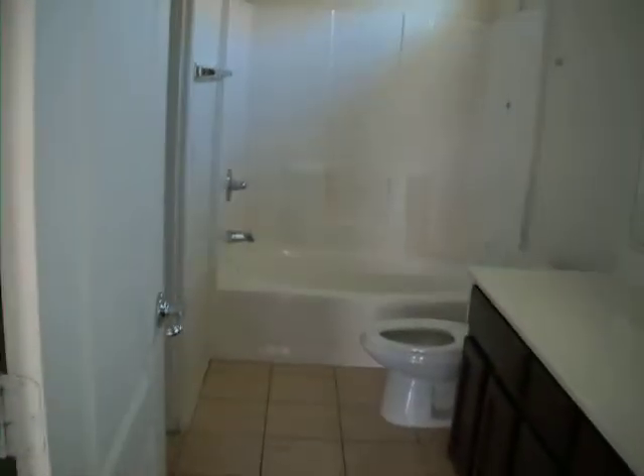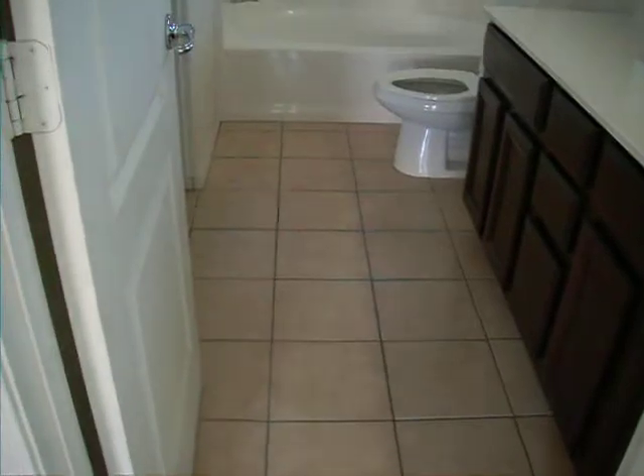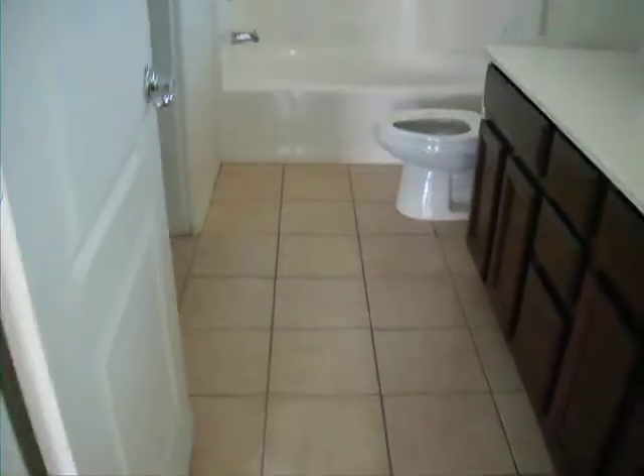Flipping back around to the master bathroom. You've got some ceramic tile. Everything looks pretty clean and in good shape. Master closet. And I think that's about it — wrapping it up.